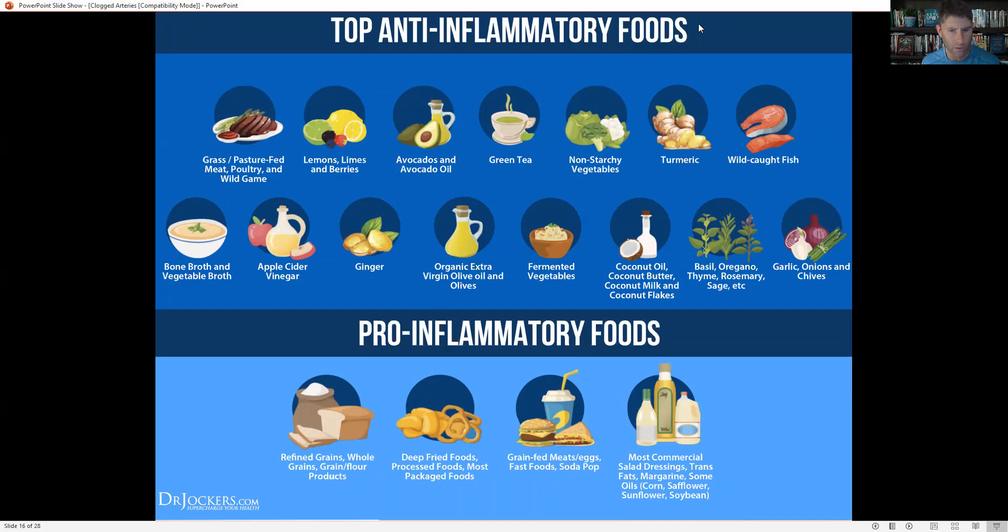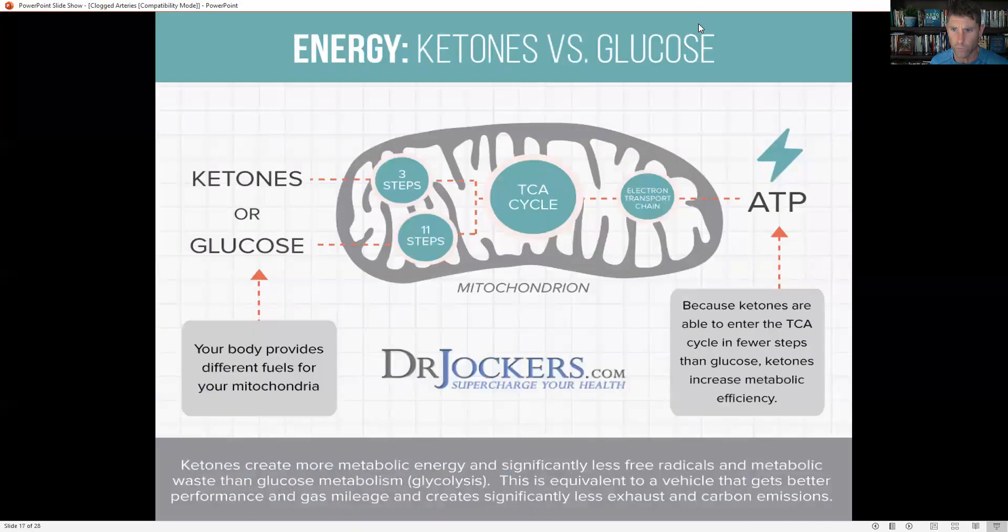What we want to avoid: refined grains, whole grains — just grains in general. Get rid of processed foods, deep-fried foods, commercial salad dressings with bad fats and toxins, and anything that spikes your blood sugar, like high-glycemic foods.